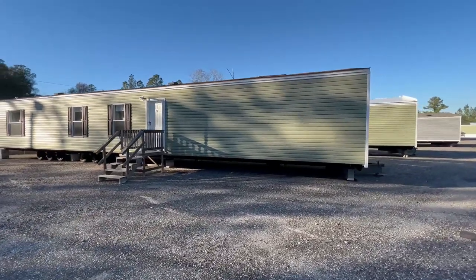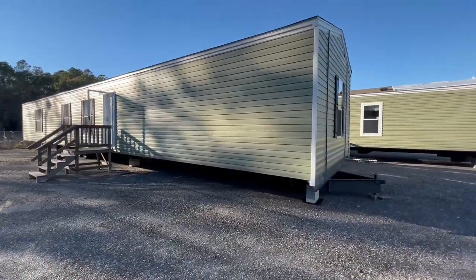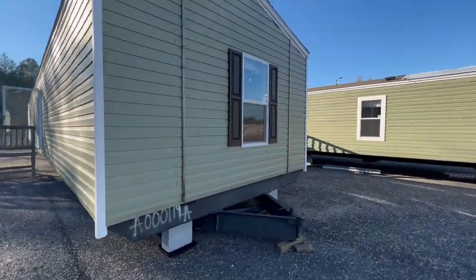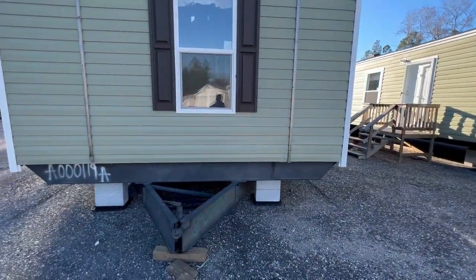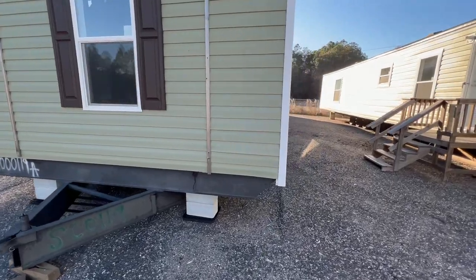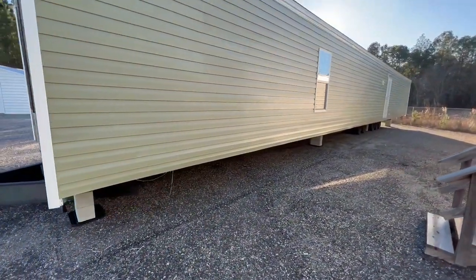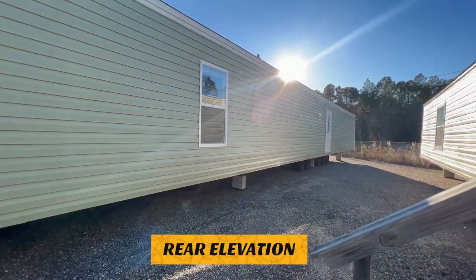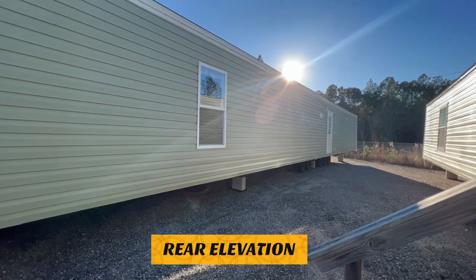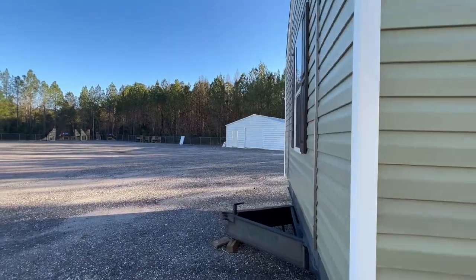Before we go inside, I want to get you all a good feel of the outside of the home, briefly. You have your window right there — very nice. This will be the rear elevation of your home, and of course that will be your door down there. Alright, let's get inside and see what this home has to offer.